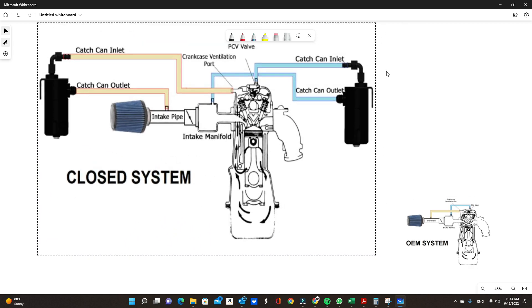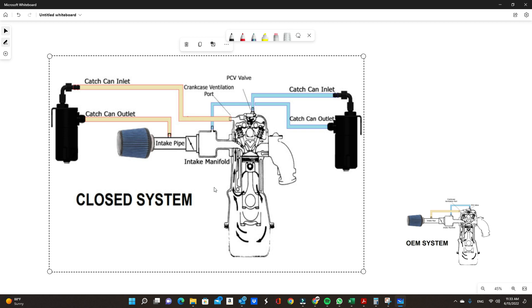Let me show you a diagram of a catch can system. Same exact system as OEM, but this time from the PCV valve it goes to the catch can inlet. The catch can catches all that blow-by gas, so the oil, water, and unburned gasoline get collected there, and only fresh air goes back into your intake manifold. On a turbocharged vehicle, you also get enough crankcase pressure that oil can sneak through and land in your intake pipe, so you put a catch can there too to catch that excess oil gunk and introduce fresh air again.